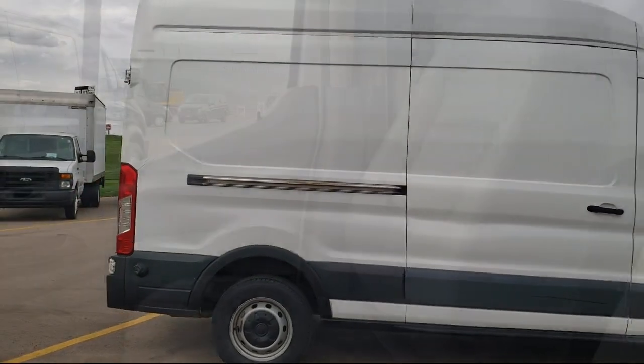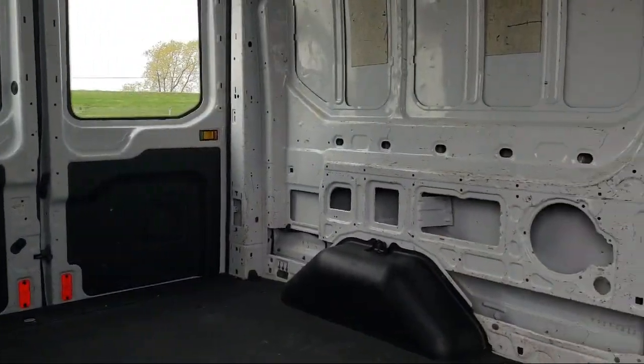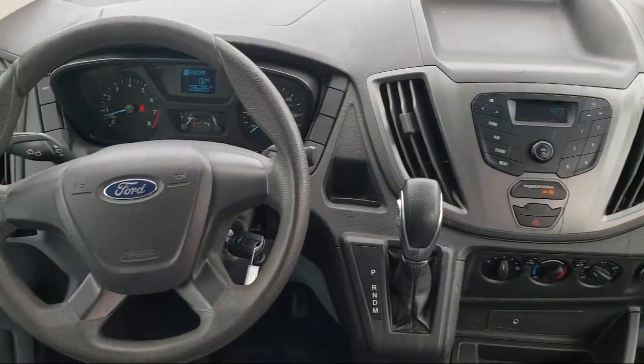It also features a tire pressure monitoring system, air conditioning, traction control, side airbags, power windows, a four speaker audio system, and has less than 40 thousand miles on the odometer.